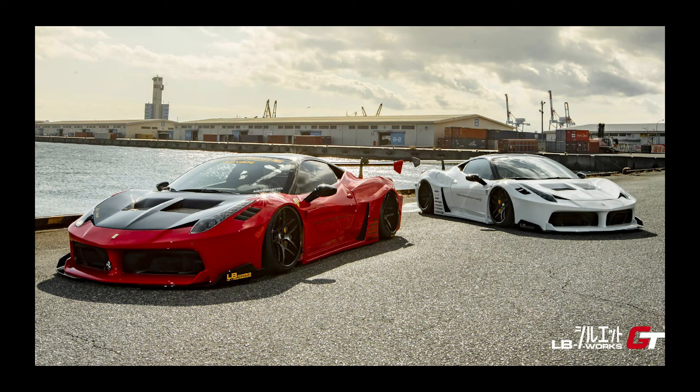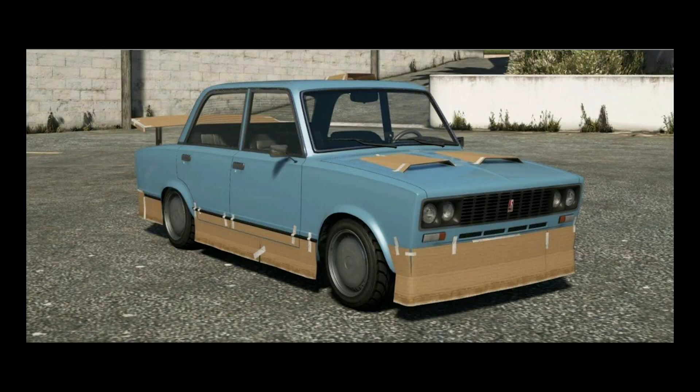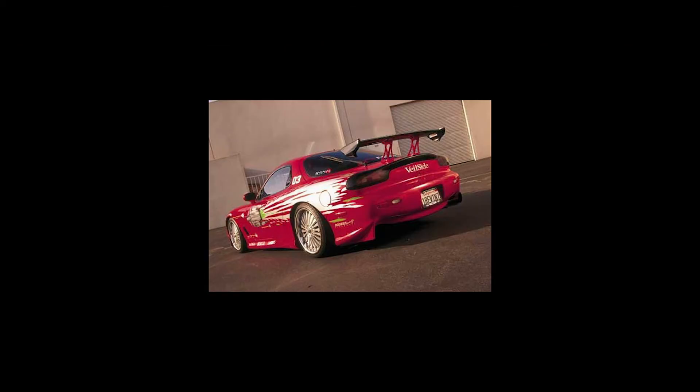Our next companies are going to be body kit companies, and that holds a special place in our hearts, because if you remember the beginning of the tuner scene, there were body kits everywhere. Our first body kit company is going to be Veilside. If you remember in Fast and Furious 1, Dom Toretto's RX-7, the red one, that had a Veilside body kit. Looked pretty cool — I still like it.